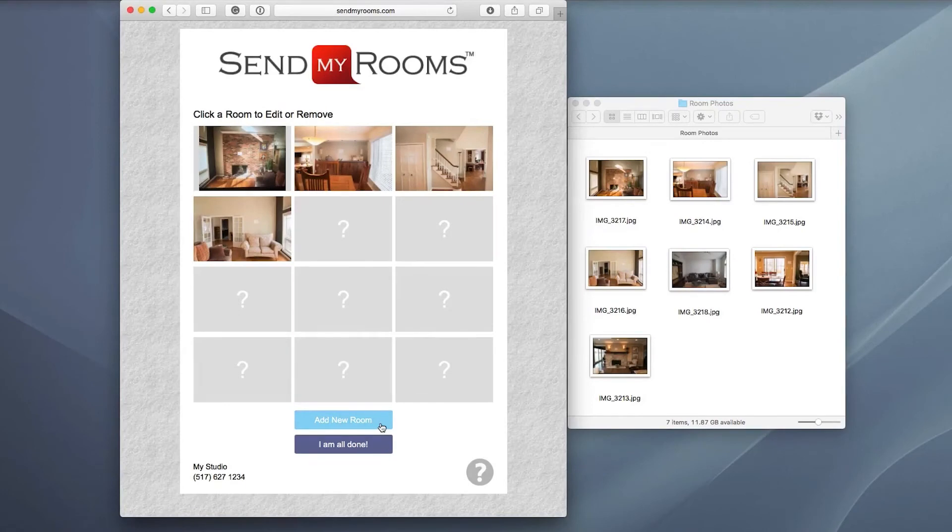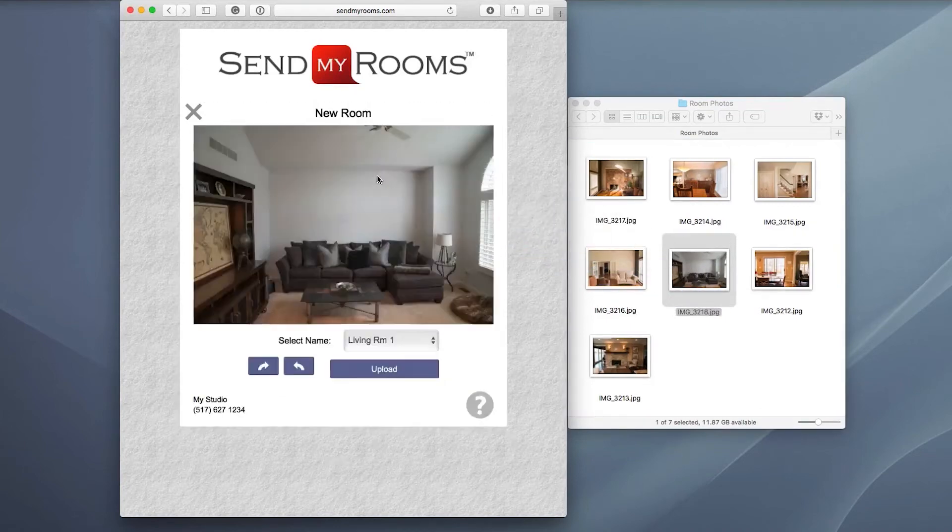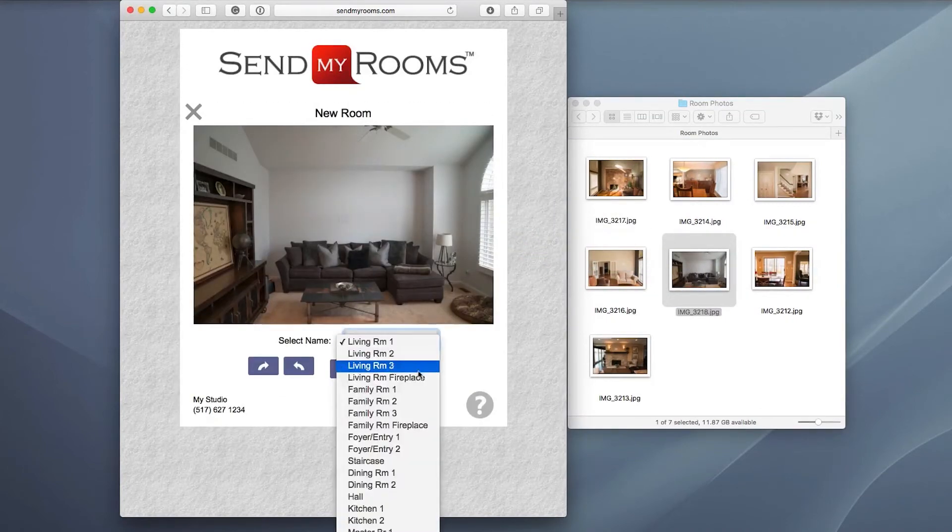If you are using a digital camera, upload all your photos from your computer by simply dragging the images one at a time onto your browser window, or using the select image button.